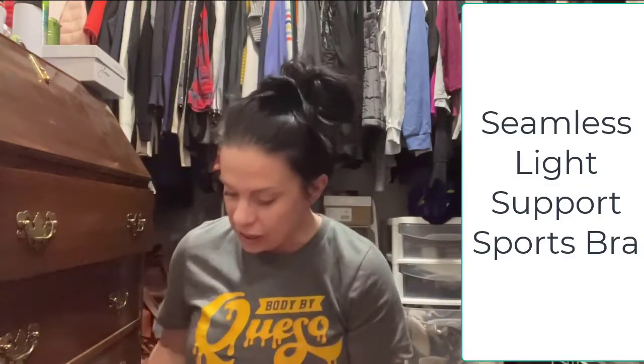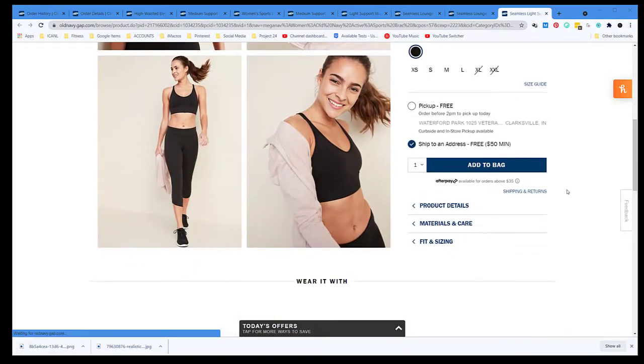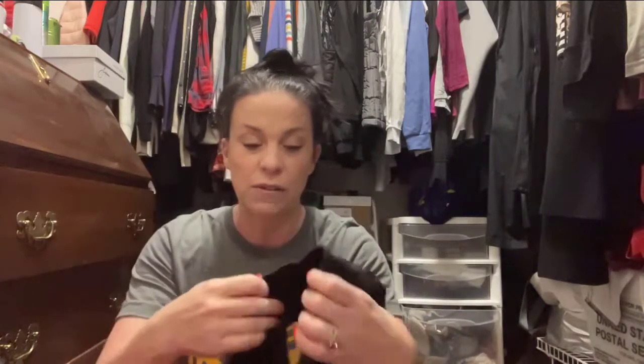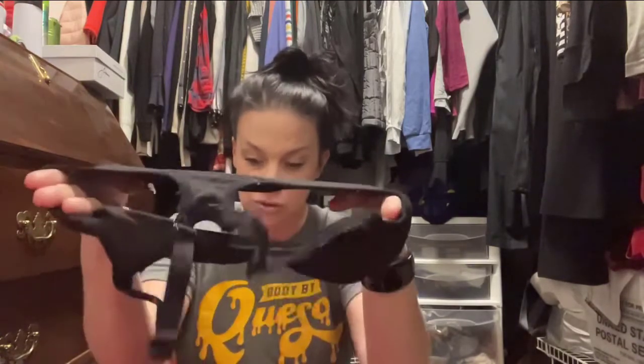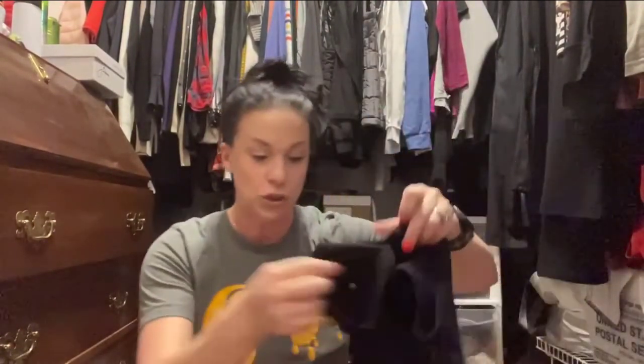Old Navy has these sports bras - they label them as light support, but I think they're actually fabulous. This one is really ratty so don't judge me. It has adjustable straps and the material itself is a very soft, breathable material. This is hands down my most favorite sports bra - it's what you'll find me in in most classes. But we are gonna try the new stuff today.